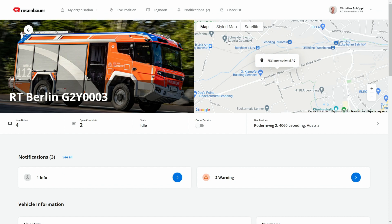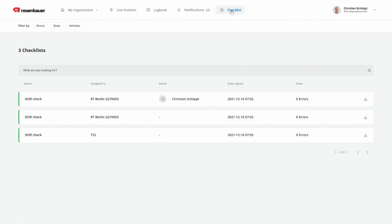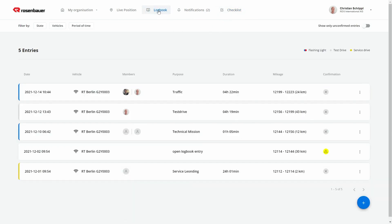In addition to these functions, Connected Fleet also offers tools for your own administration, including digital checklists and a digital driver's logbook. In summary, Connected Fleet offers all information about one's own fleet at a single glance. It proactively informs you about upcoming maintenance work and notifies you when processes such as shift checks are not being followed or logbooks are not being processed.